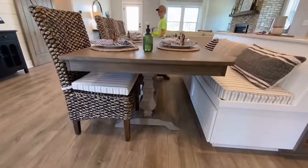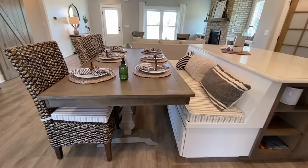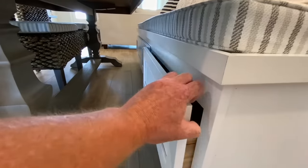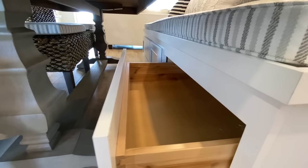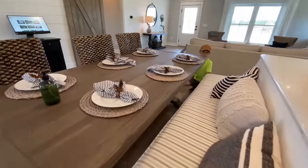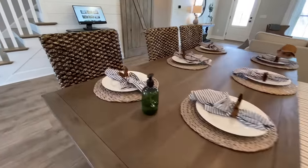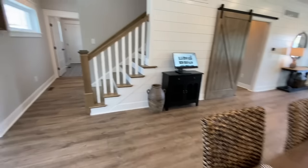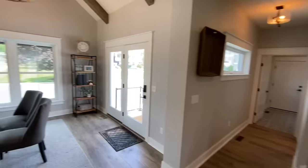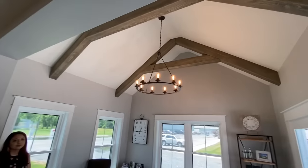The bench side is built into the island and it has a whole bunch of storage underneath it as well, so all your place settings and everything can go in there. The table is also movable, so you don't have to have it super close — you can back it up to where you want it. And then coming into this beautiful sunroom.